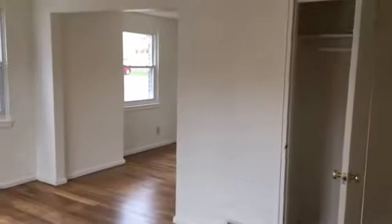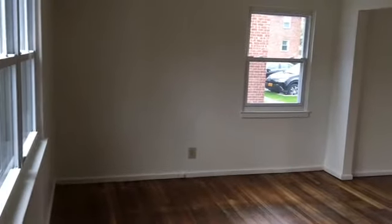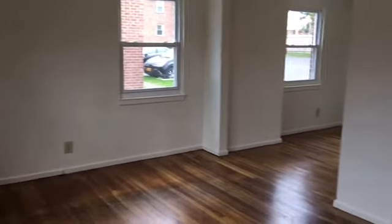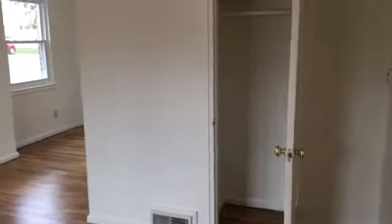The floor plan we'll be looking at today is the Albany floor plan at 950 square feet. Within your living room, you'll have your coat closet and your thermostat, which controls your cool air in the summer months and your warm air in the winter months.